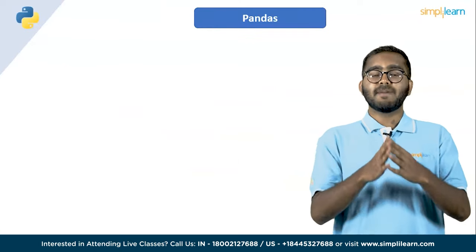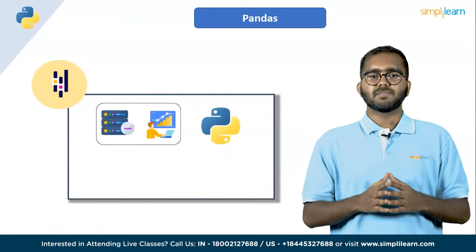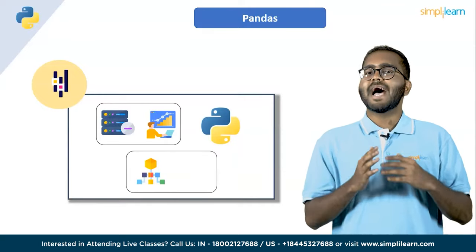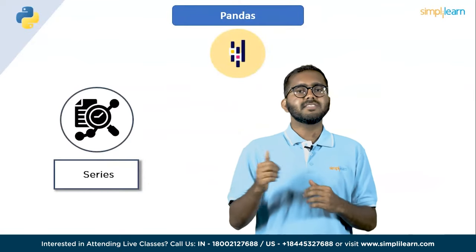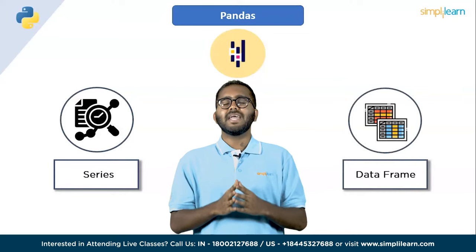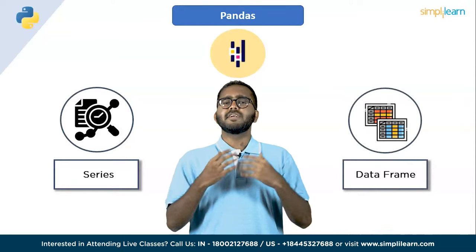Second on the list, we have pandas. Pandas is an open source data manipulation and analysis library for the Python programming language. It provides easy to use data structures and data analysis tools for handling and manipulating structured data. Pandas provides two main data structures: Series and DataFrame. A Series is a one-dimensional labeled array that can hold any data type, while a DataFrame is a two-dimensional labeled data structure with columns of potentially different data types.